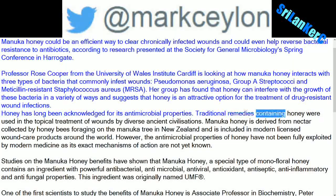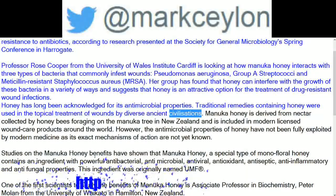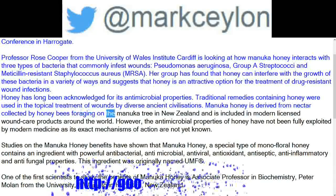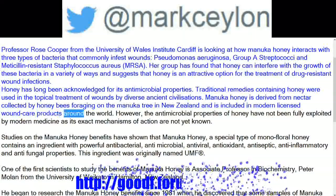Traditional remedies containing honey were used in the topical treatment of wounds by diverse ancient civilizations. Manuka honey is derived from nectar collected by honey bees foraging on the Manuka tree in New Zealand and is included in modern licensed wound care products around the world.